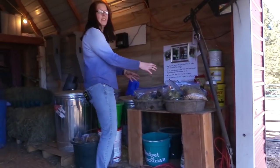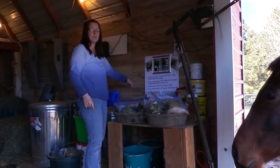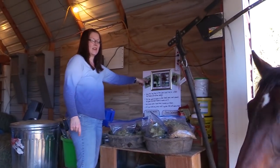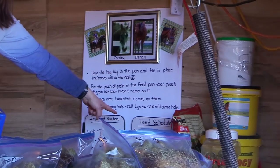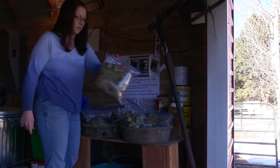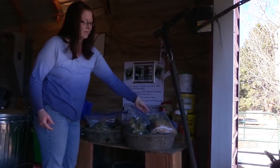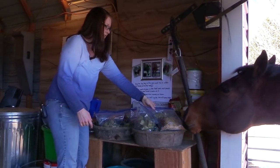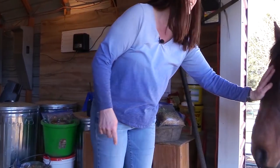Okay, so this is their grain, and this is an emergency notification — it has a picture of Frisbee and a picture of Ethan, and it has important phone numbers and also their feeding schedule. In the morning they get one bag of grain and in the evening they get one bag of grain, and all of the grain has their names on them. So this is Frisbee's and this is Ethan's.